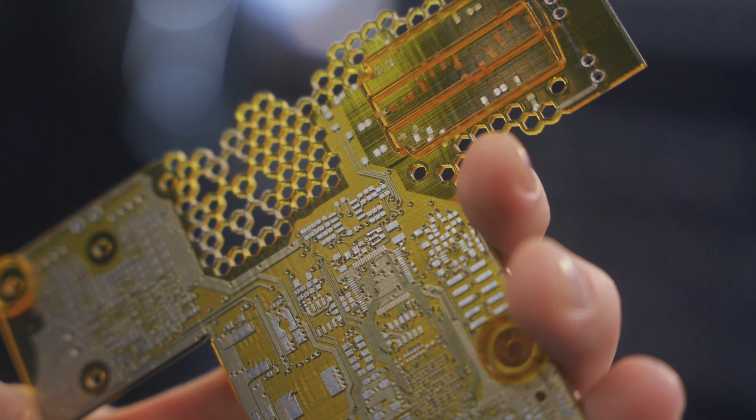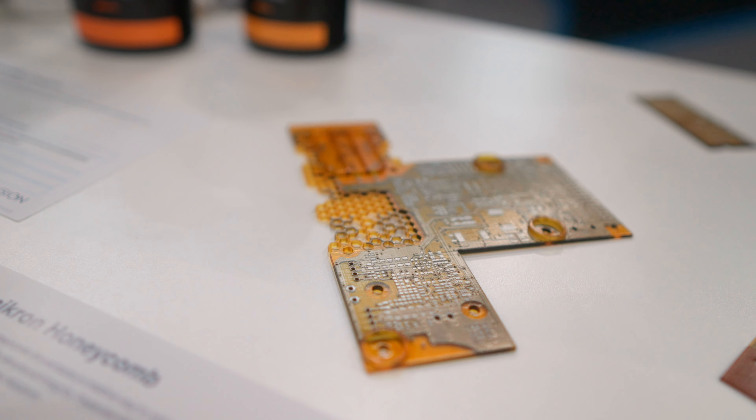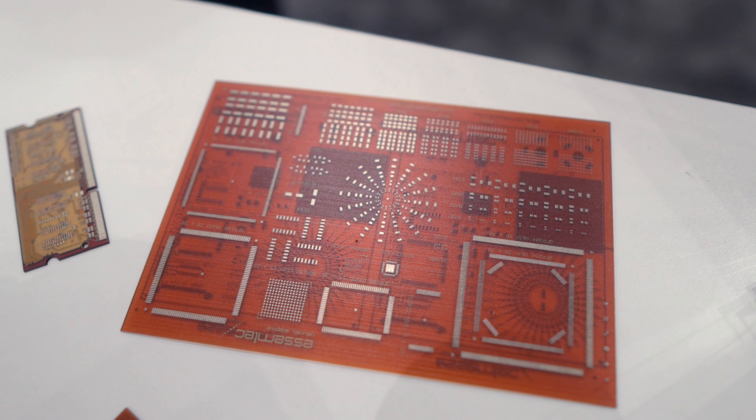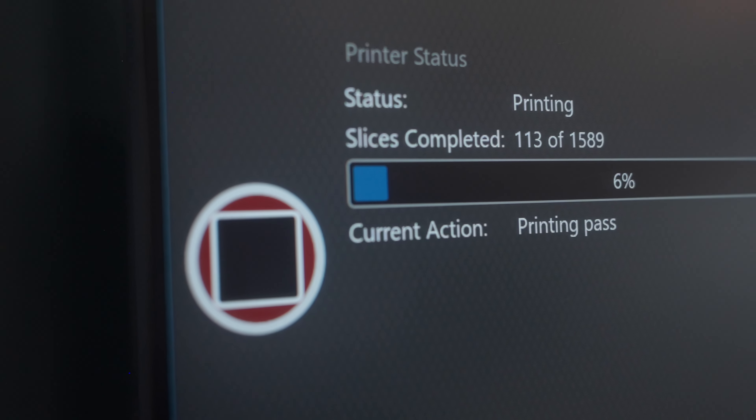We have a technology that allows you to print on every voxel — which is a three-dimensional pixel — a conductive or dielectric material. By that, you can create three-dimensional electronic structures, multi-layer boards, but also non-planar electronic structures where we print components such as capacitors, resistors, or inductors. That allows for very dense packages with high component count.